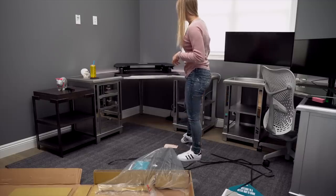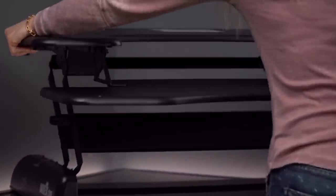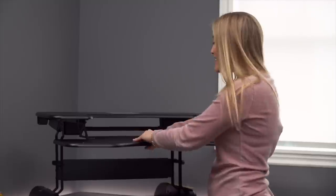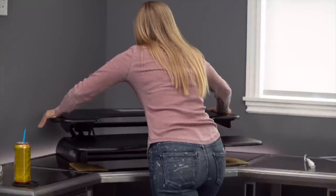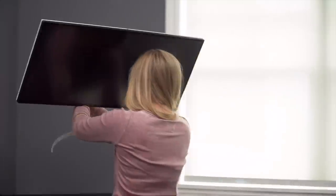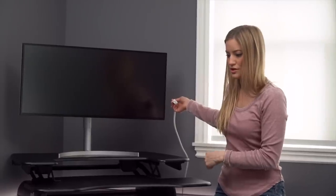That actually fits perfect. There are little handles right here and you just lift it up. The whole thing goes up! I thought this whole thing stayed down. I'm going to put it back down — just snaps right in place. I'm going to put my monitor up there. This looks perfect. The one thing I was just thinking is if I do turn this into the standing option, this cable is going to be too short. But guess what? There's also a solution for that.